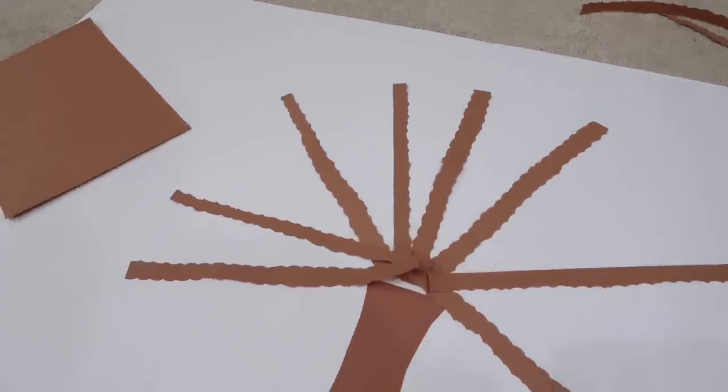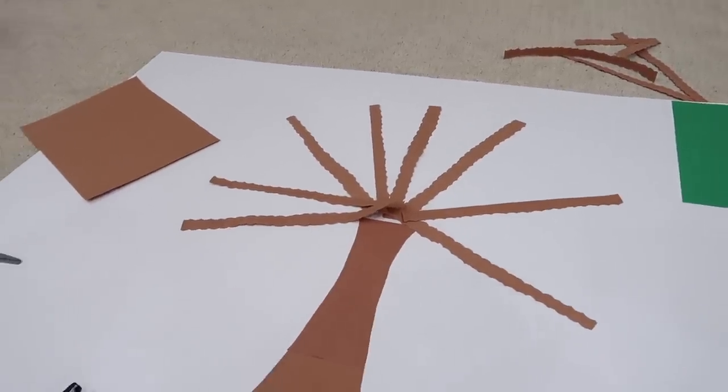Olivia, I want you to take all of these branches and glue them in the way that we've got them set.